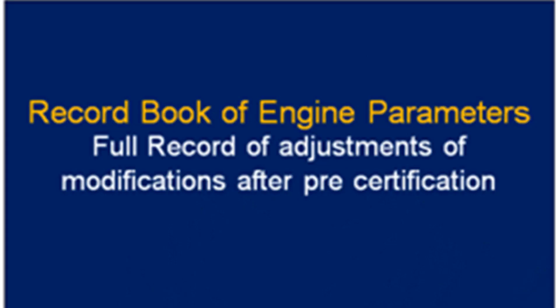It is important to know which certificates or documents must be maintained in respect of NOx. The record book of engine parameters is maintained when using the on-board engine parameter check method described in Chapter 6.2 to ensure compliance. If any adjustments or modifications are made to an engine after its pre-certification, a full record of such adjustments or modifications shall be recorded in the engine's record book of engine parameters.